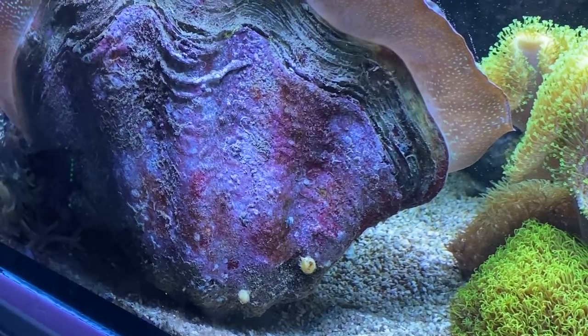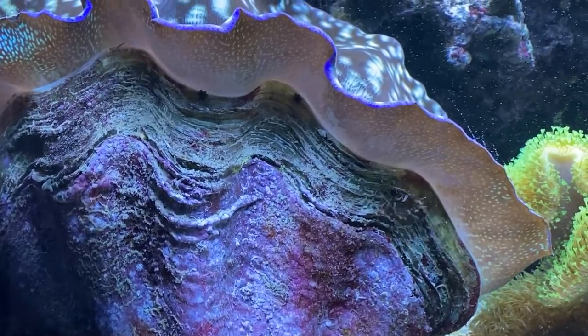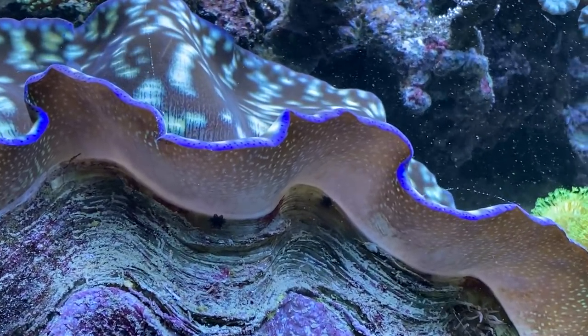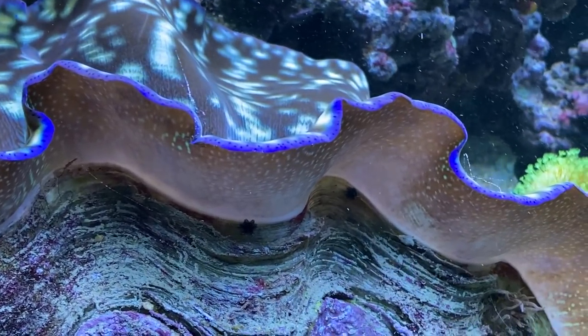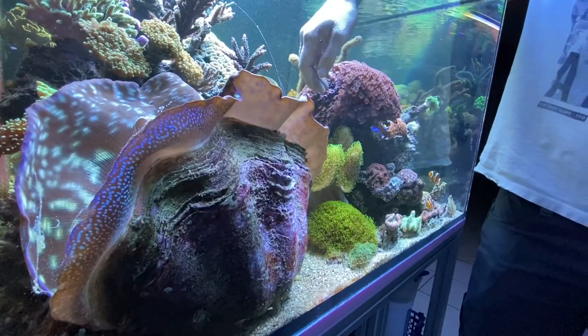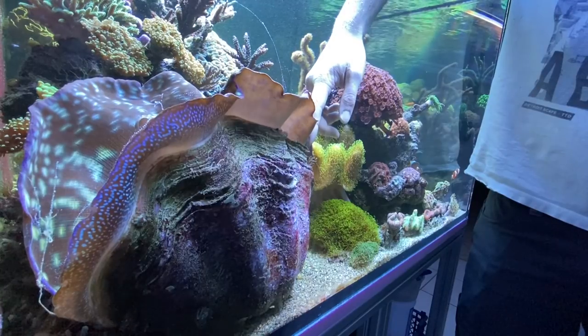If such an animal comes fresh into an aquarium it is often very sensitive. The smallest change in light or any movement around it will make the clam close its shell. Meanwhile, Marcel can even stroke his giant clam because it has been sitting in this place for a long time.